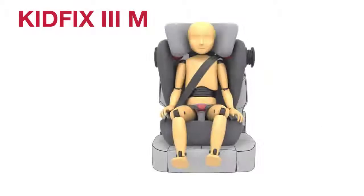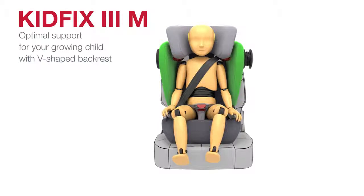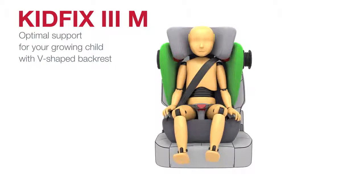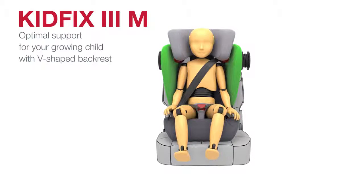A plus in comfort: its V-shape backrest provides optimum support to your growing child, with more space for their back and shoulders, while the V-shape ensures a cozy fit, even for smaller children.